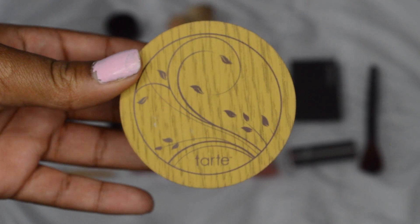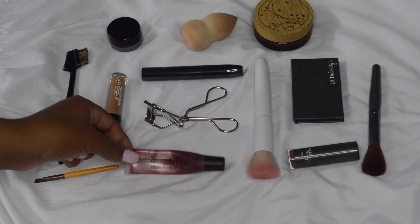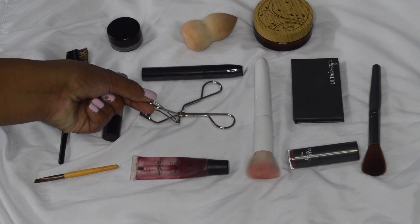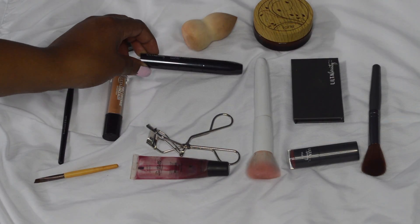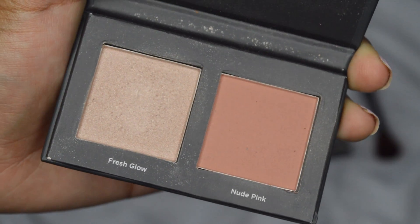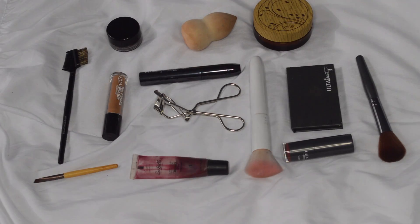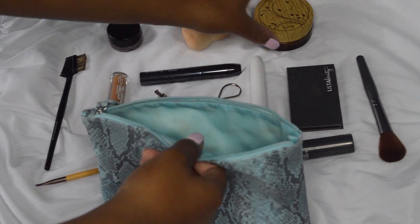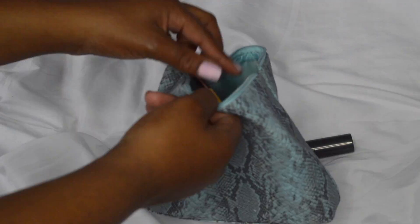For makeup, you only want to bring what you truly need. For me I'll bring some concealer, lip gloss, my eyelash curler, some mascara, some lipstick, a blush brush, and a highlight and blush palette. Make sure everything is under three ounces so none of your makeup gets thrown away, and just put everything into a little bag and you're ready to go.